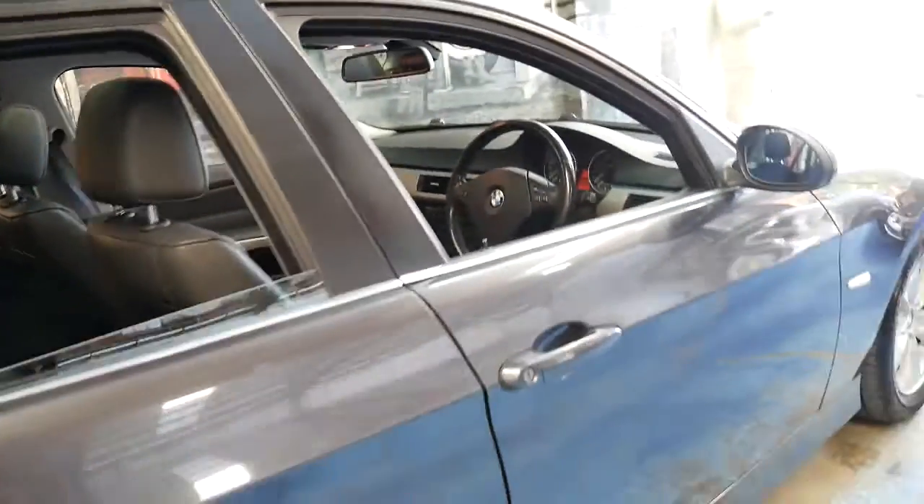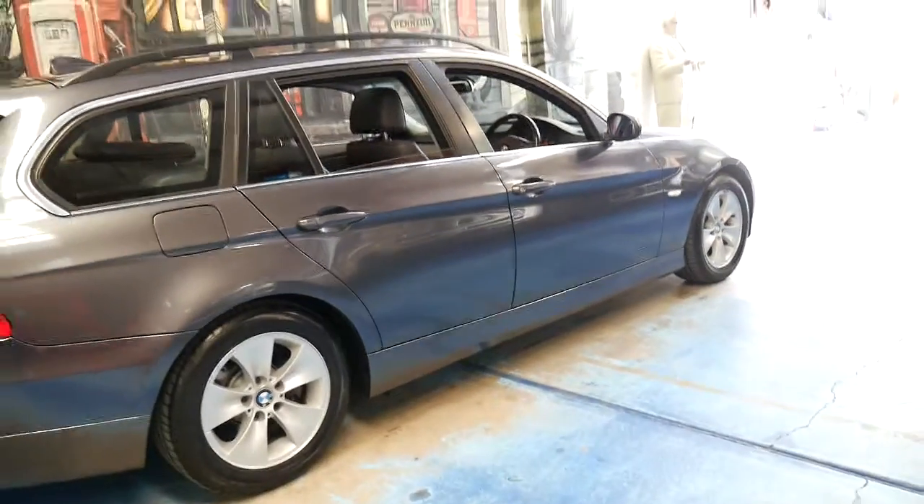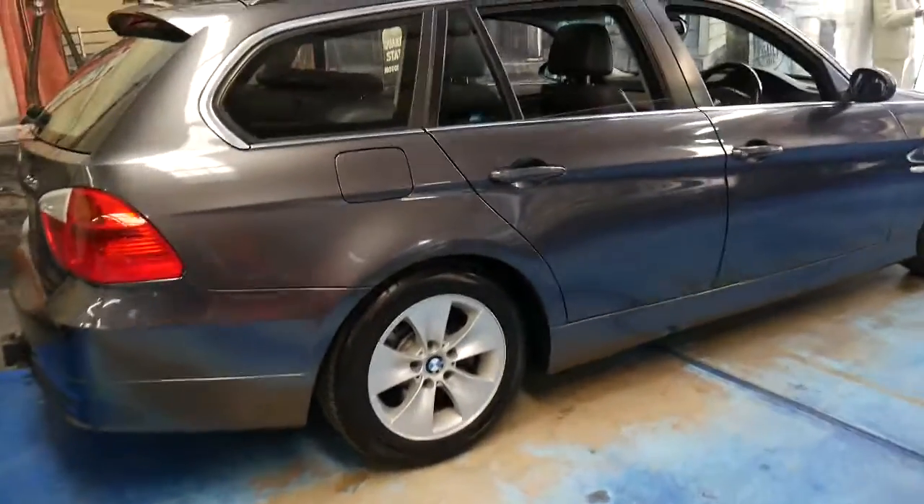The six-cylinder E90 or E91 series BMWs I think are far superior to the two-litre four-cylinder. You've got more power, surprisingly better fuel consumption, and they're just much more reliable.